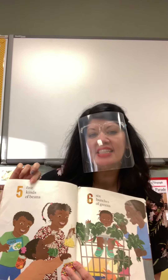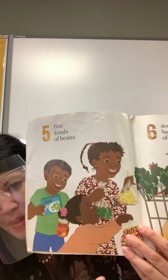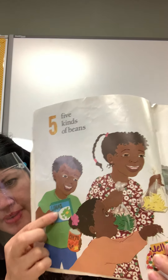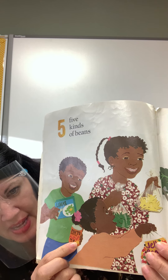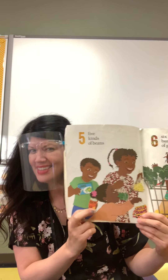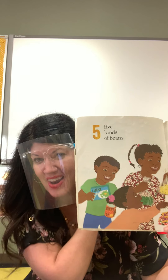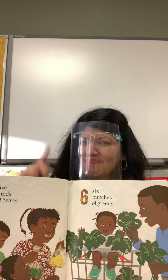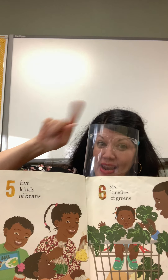Five kinds of beans. They have yellow beans, and green beans, and lima beans, and pinto beans, and jelly beans. Wait — jelly beans? That's not a vegetable, that's candy. They have candy! They're getting candy instead of beans.